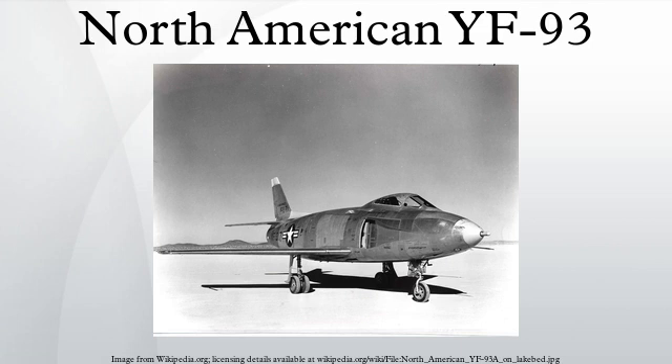In December 1947, the Air Force ordered two prototype NA-157s and, considering the many changes to the F-86, re-designated them YF-93A. The first prototype was built with the NACA inlet ducts, while the second aircraft had more conventional intakes. Six months later, the initial contract was followed up with an order for 118 F-93A production aircraft.